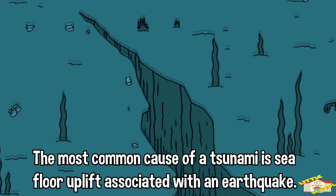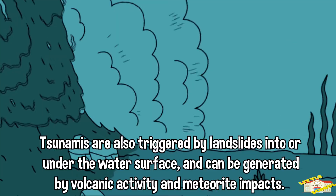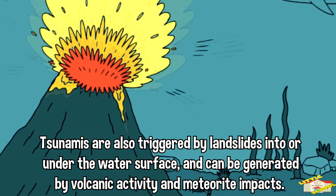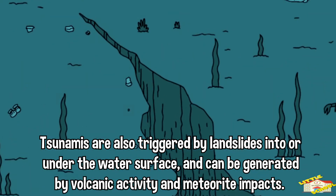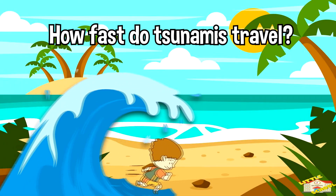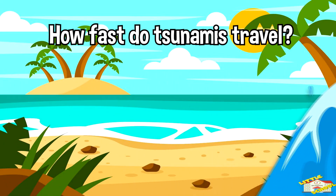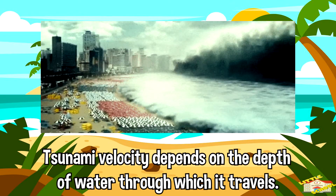Tsunamis are also triggered by landslides into or under the water surface, and can be generated by volcanic activity and meteorite impacts.